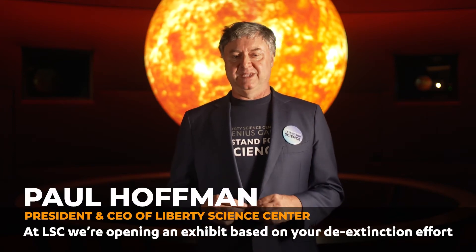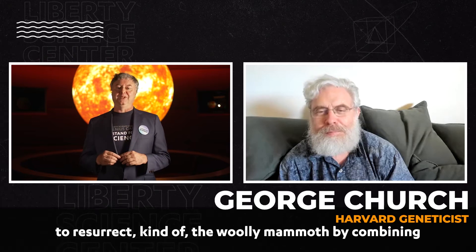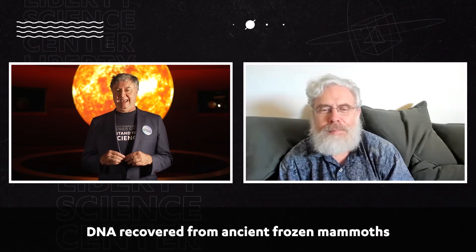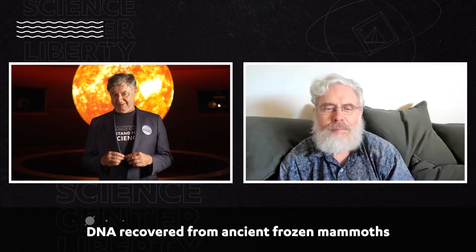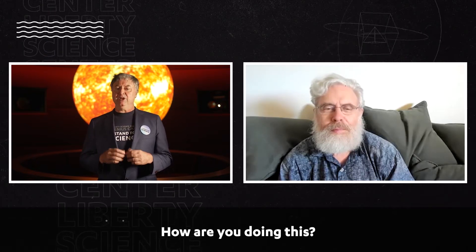At LSC, we're opening an exhibit based on your de-extinction effort to resurrect, kind of, the woolly mammoth by combining DNA recovered from ancient frozen mammoths with genetic material of modern Asian elephants. How are you doing this?